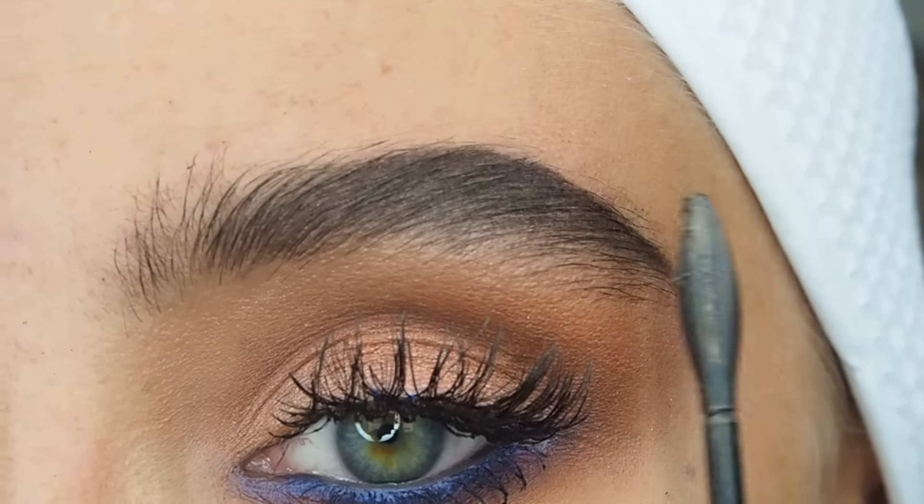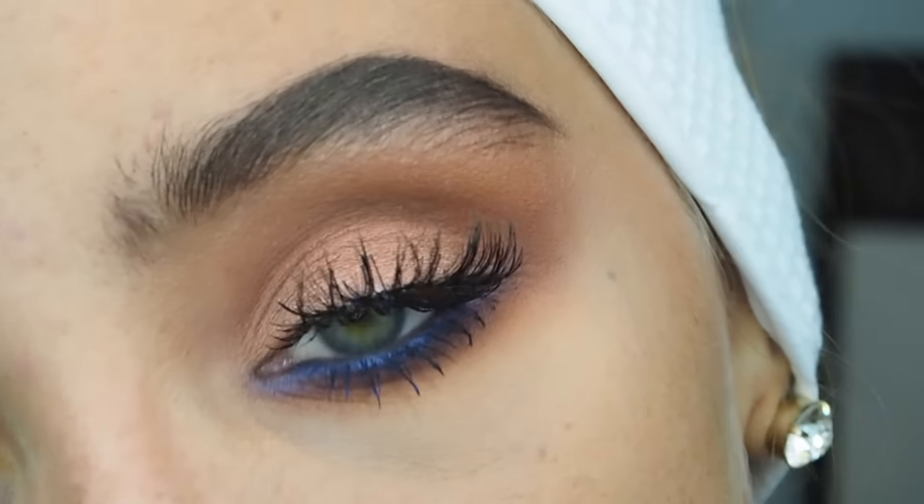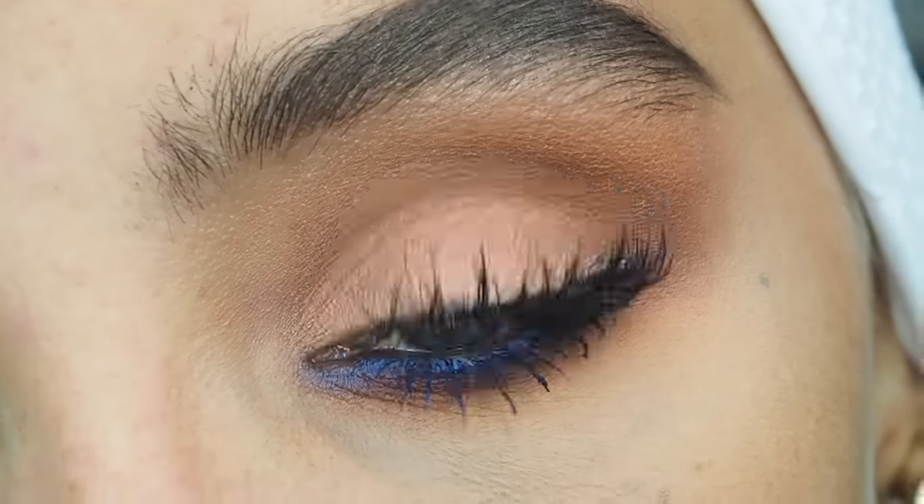As I mentioned, I already did my foundation and contour routine, so now I'm going straight onto my lips. I'm using this drugstore lip liner by Trend It Up Contour and Glide in the colour 470 — it's a very natural nude tone which I find amazing. Since I don't naturally have big Kylie Jenner lips, I'm overdrawing my lips slightly to make them look more pouty.